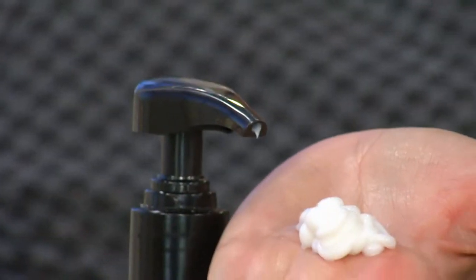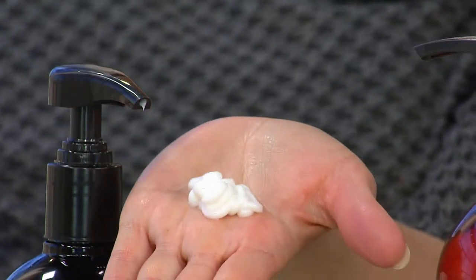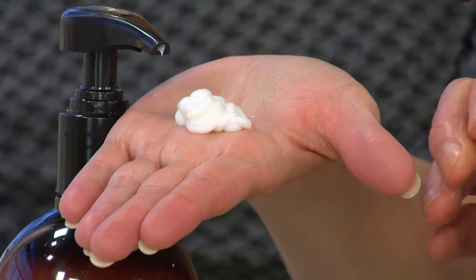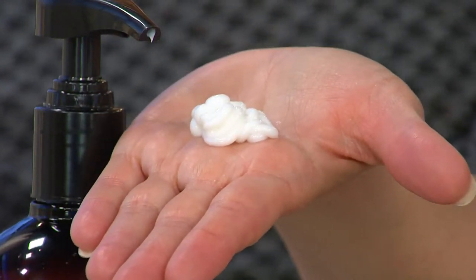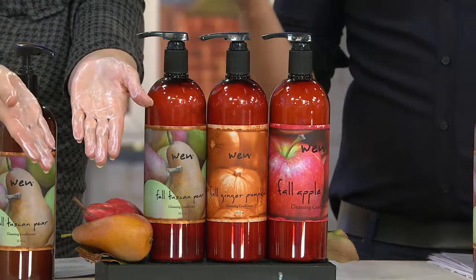You can go from the fall apple spice, which is really rich and very spicy, to the middle range which is the fall ginger pumpkin, and the most smooth and mild is the fall Tuscan pear. In the Tuscan pear you have the honey complex, which is exclusive to WEN, and honey not only gives your hair shine but bounce, body, and shine.